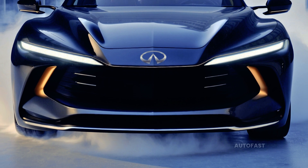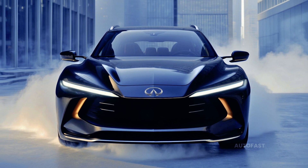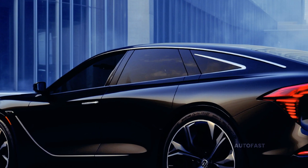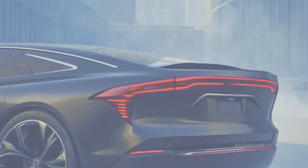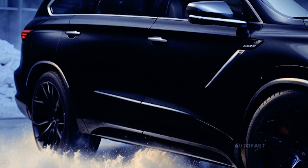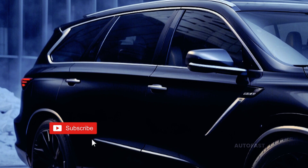The QX65 takes design cues from the fearless FX SUVs of the early 2000s, delivering a combination of high-end amenities and sporty performance in an aerodynamically beautiful package that will attract attention and put rivals like the Audi Q8 and Genesis GV80 Coupe to shame.